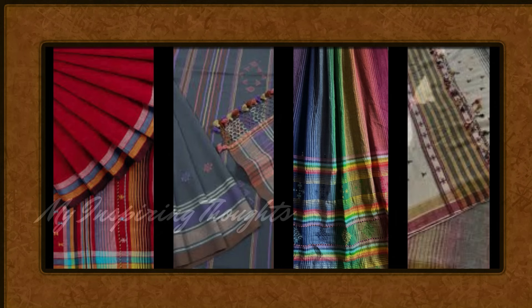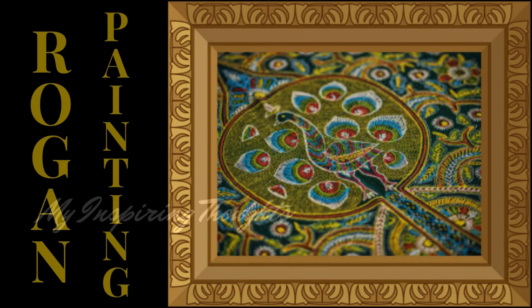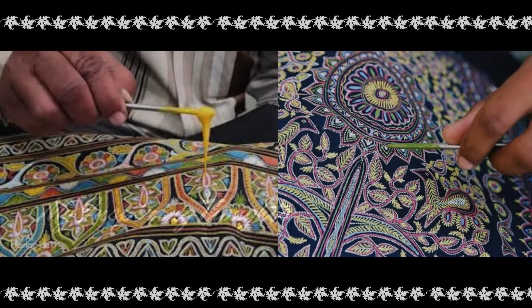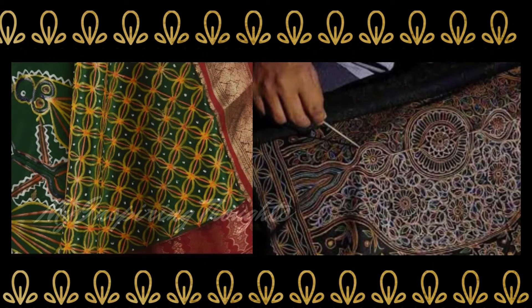Rogan painting is an art of cloth printing practised in Gujarat. In this craft, paint made from boiled castor oil or linseed oil and vegetable dyes is laid down on fabric using a stylus. This gives the print an elevated appearance. The designs of Rogan print sarees are largely inspired by Persian motifs where geometric patterns and floral motifs are commonly used.